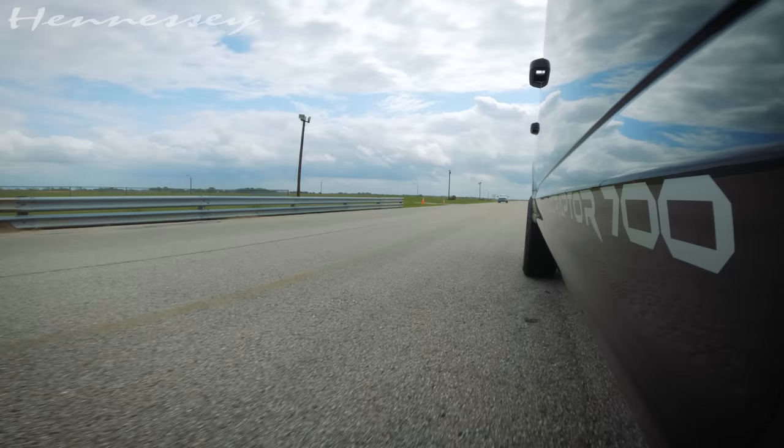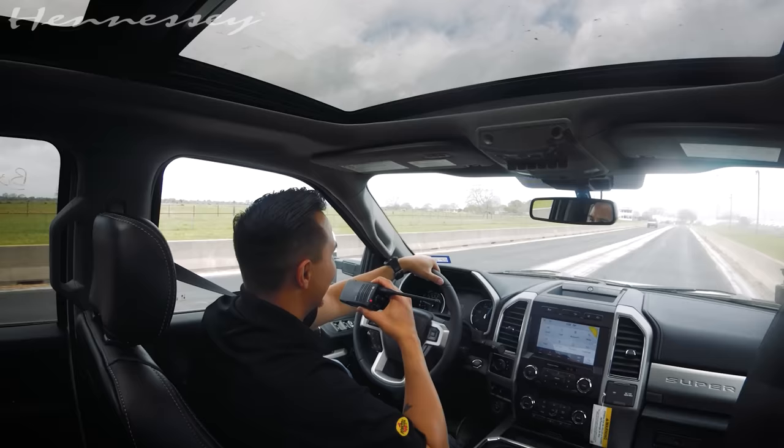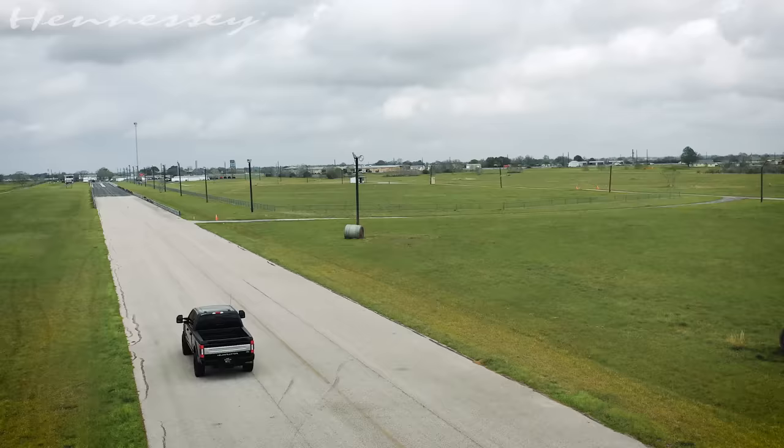That is crazy! Wow, that is actually crazy — it's like you're standing still. That was wild. Not a win for my truck. I think that was like two or three bus lengths. That is unbelievable.